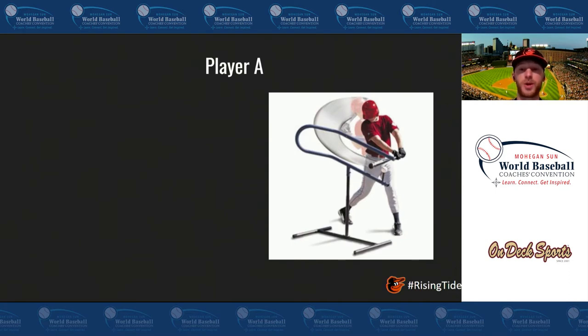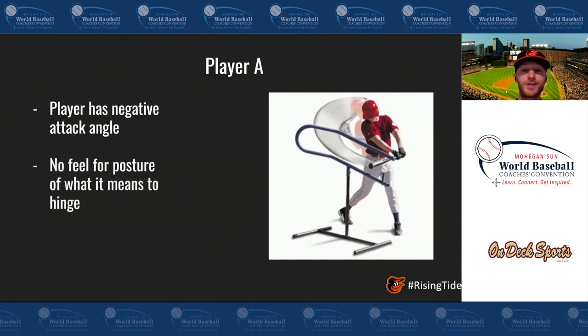Let's do a case study with two players. Player A has an extreme negative attack angle — the bat head working down into contact — and he's going to see a lot of flares to right field and a high ground ball percentage. Standing very tall, throwing the hands down, he has no idea what it means to have posture and hip hinge in a swing, so he's not getting into an athletic position to put force into the ground and efficiently sequence that energy up the chain. However, this guy has a big engine — he hits balls really hard — so with a few adjustments hitting the ball on a line more frequently, he's going to have a lot of success.